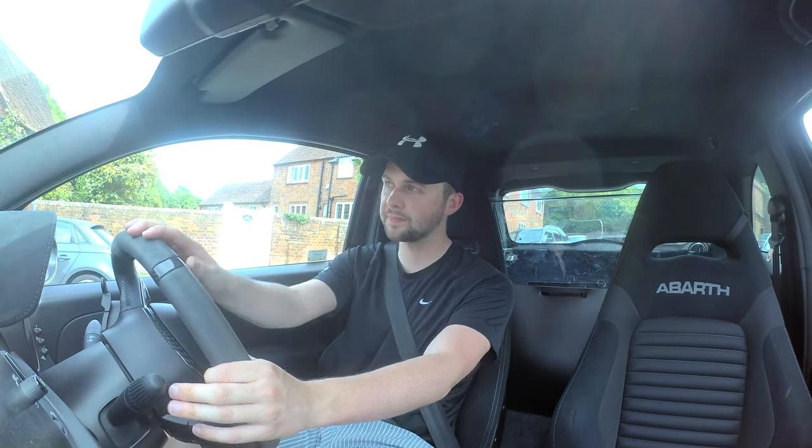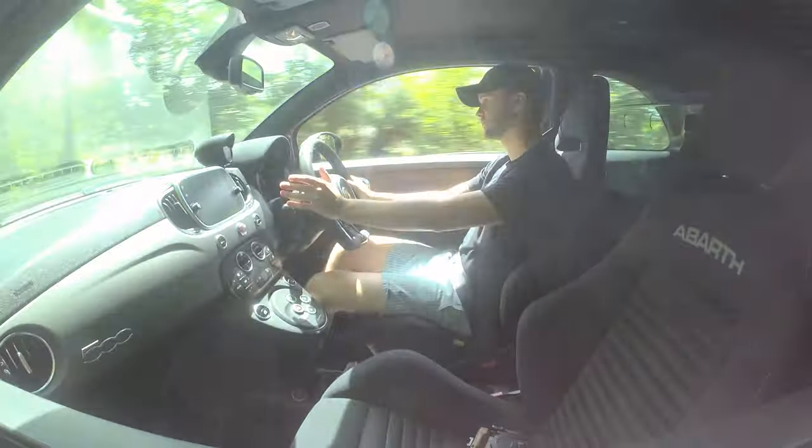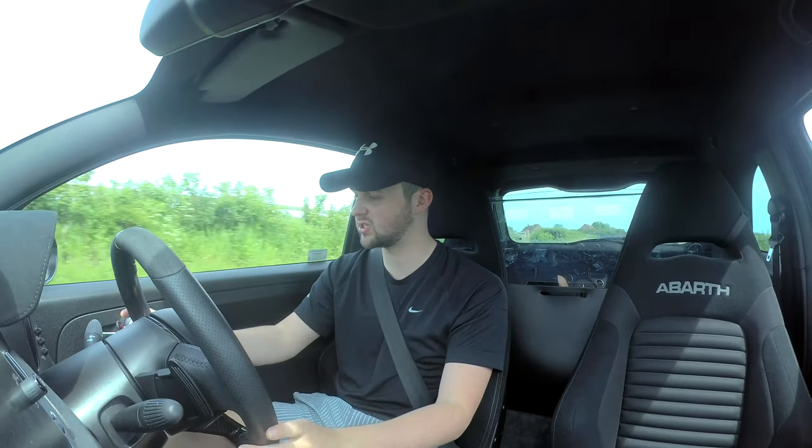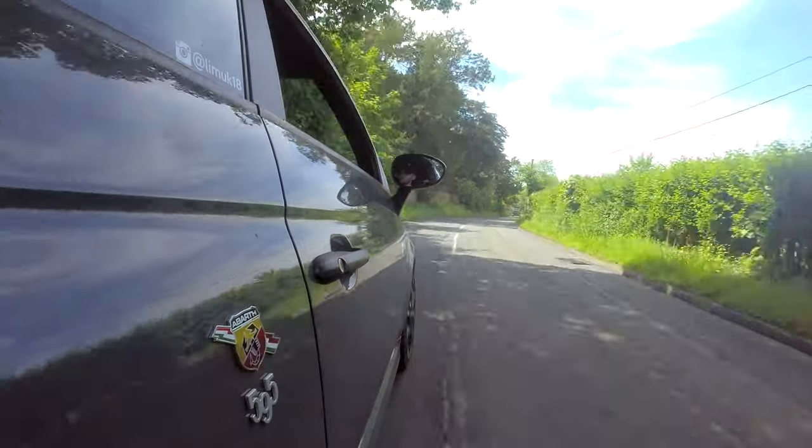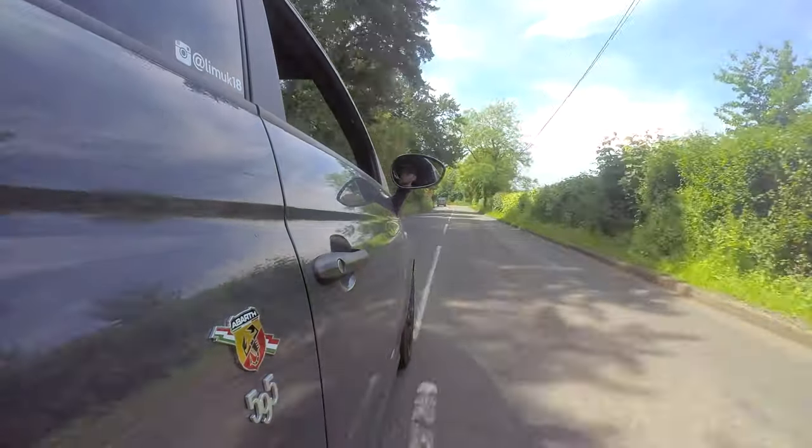It's a very small turning circle, so yeah, that's something to get to grips with. It's just gone to a 60 zone — let me put the windows down a little bit and let's hear the noise. If you can hear it, hopefully you can. Nice little farty pops — that's cool.